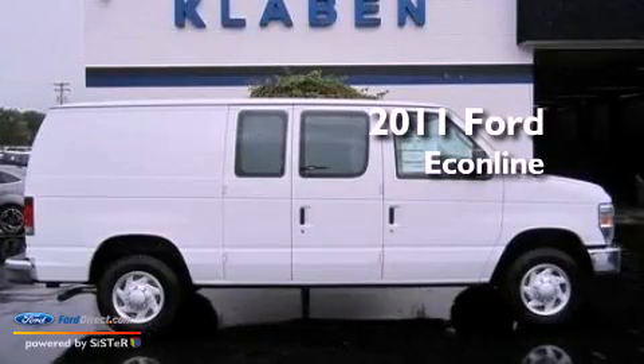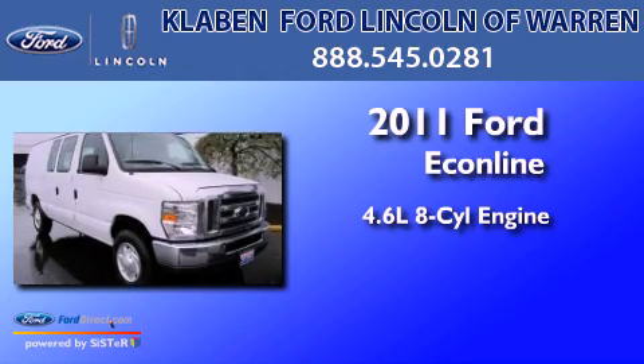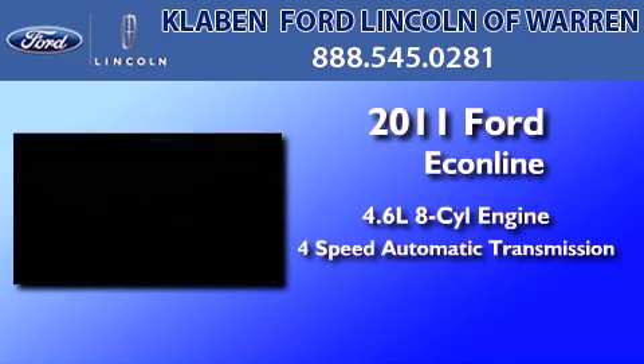This is a brand new 2011 Ford Econoline. It has a 4.6 liter 8-cylinder engine and a 4-speed automatic transmission.